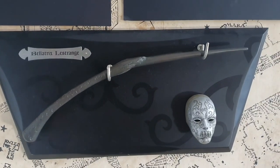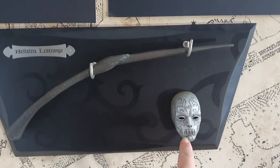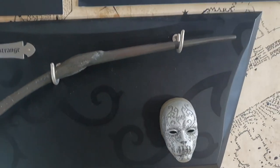Over here we have the more well-known Bellatrix dagger on its stand with a mini Bellatrix mask. I really like this - it is really nice.